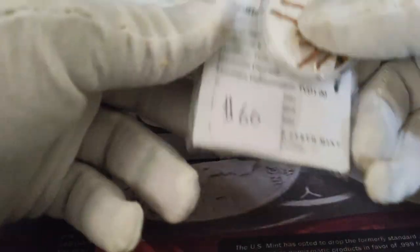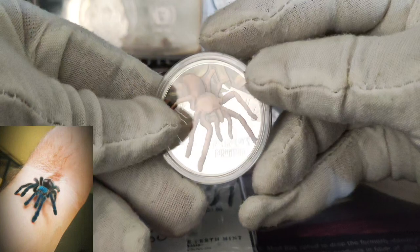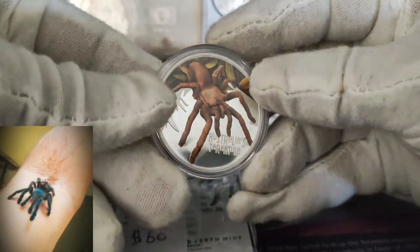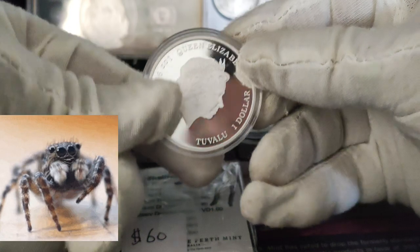Last but not least, I paid $60 for this — the Australian Tarantula. The Australian Tarantula. That is a beautiful coin.